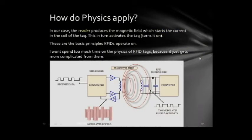In our case, the reader produces the magnetic field which starts the current in the coil of the tag, and this in turn activates or turns on the tag. These are the basic principles that RFID tags operate on.